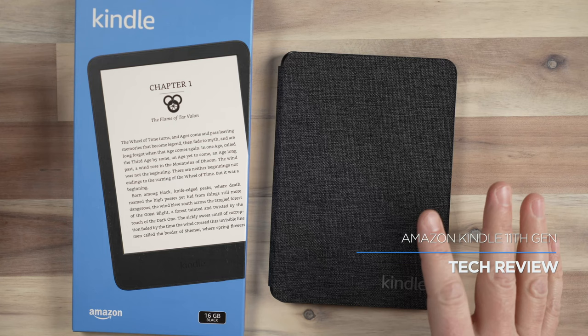Hey, it's Jared. Welcome back to the channel. Today, we're going to take a look at the 11th generation Kindle. This is the 2022 edition, and I'm going to give you my thoughts on this device.